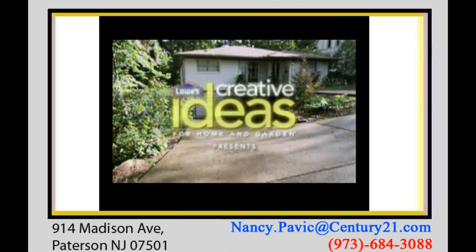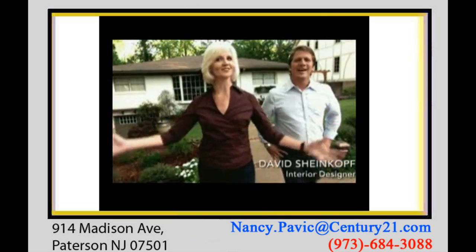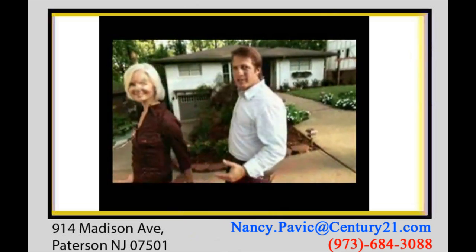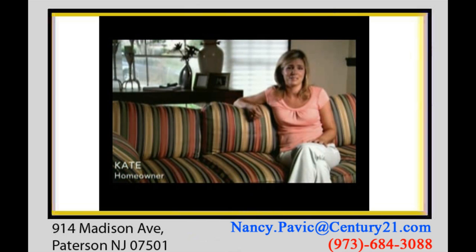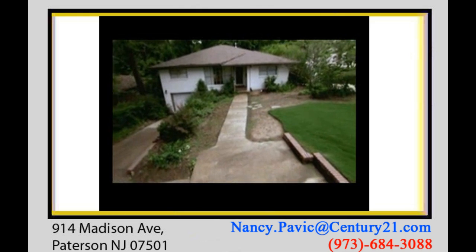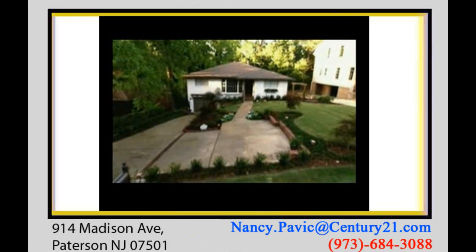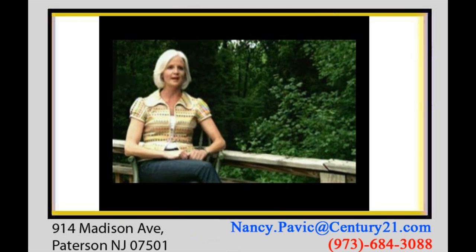Kate needed to enhance her curb appeal in a big way, and that's where those creative ideas came in to get the results you see here. Kate's front yard was an eyesore — the driveway was dominant and drab — so she turned to the Lowe's Creative Ideas Team. If you're interested in really maximizing the investment in your house and hoping to make a little profit, one of the best places to start is by maximizing your curb appeal.